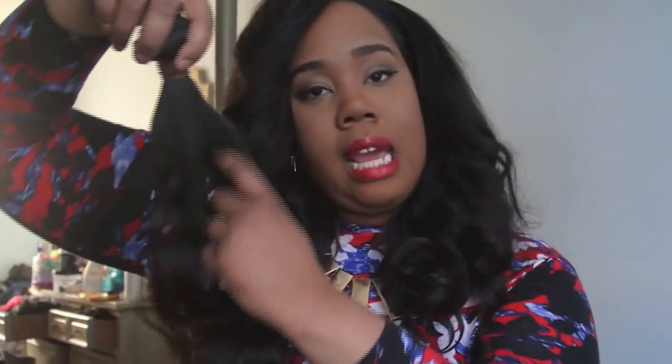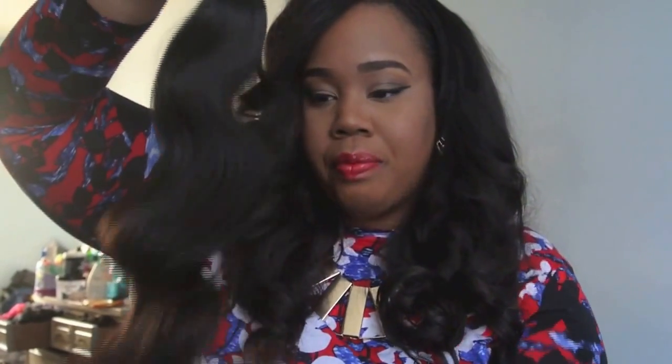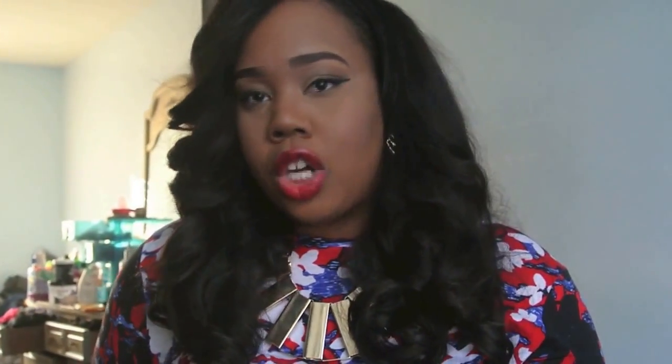This is one of my shorter bundles. The lengths that I got are 20, 22, and 24 inches. At the end I will show you all of the bundles together, but again all of the bundles are true to length.